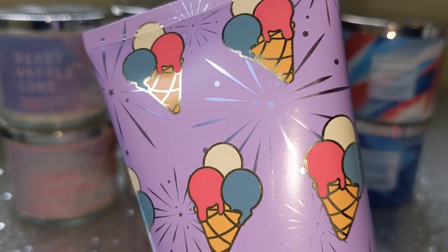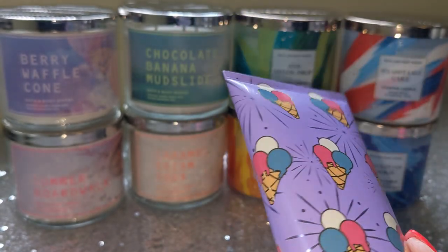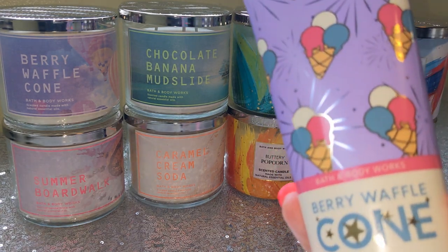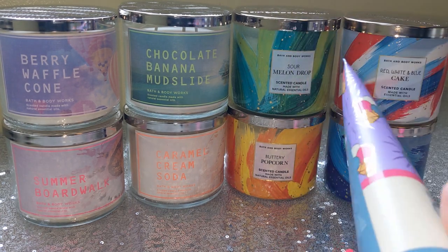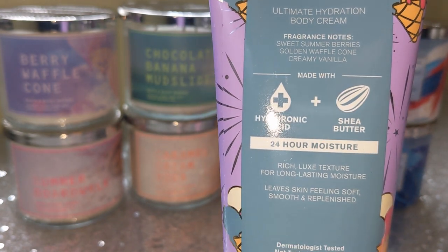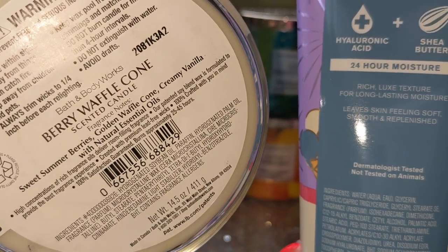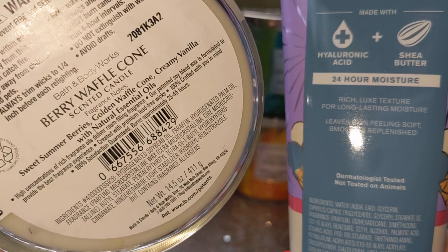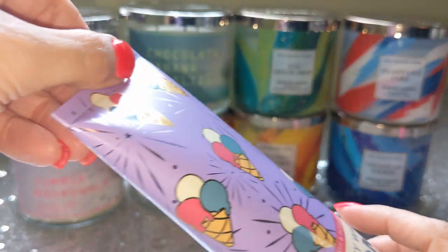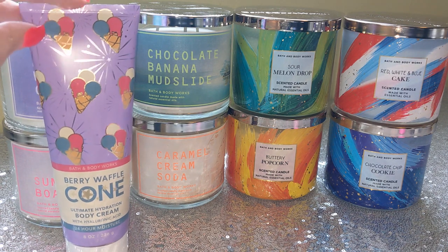They all have like these little stars and fireworks. But on the berry waffle cone, this color just screams fragrance fangirl right here. So pretty. You've got the silver fireworks and the red, white, and blue scoops of ice cream on the ice cream cone and your waffle cone right there. It is so cute. I am geeked about this packaging. So what are the scent notes on berry waffle cone in the body care? Sweet summer berries, golden waffle cone, and creamy vanilla. And in the candle, the same notes — sweet summer berries, golden waffle cone, creamy vanilla.